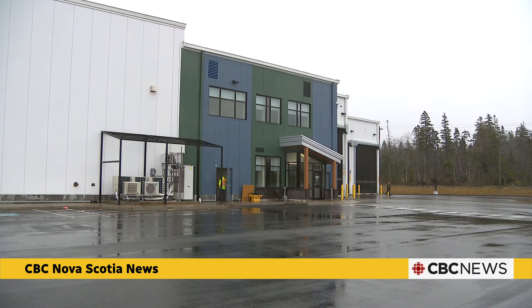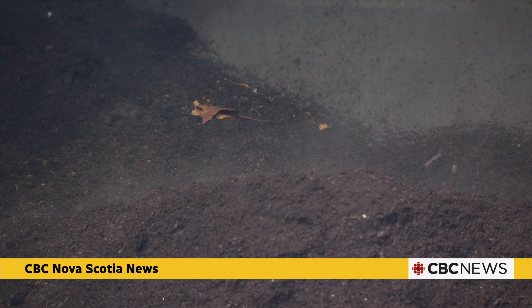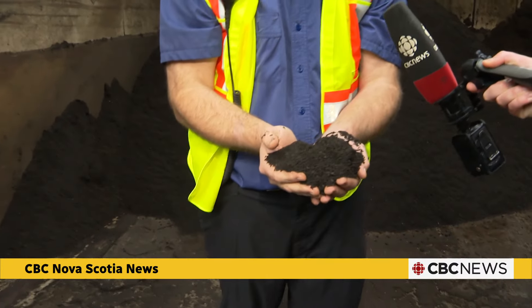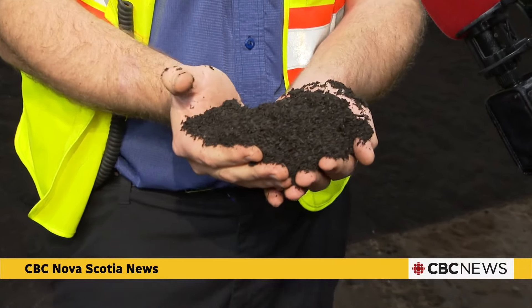Halifax's new organics facility can turn food waste, like this, into this. This is our finished product, so this would be Class A compost with unrestricted use for growing food and other crops.